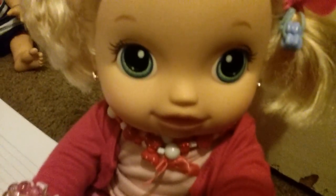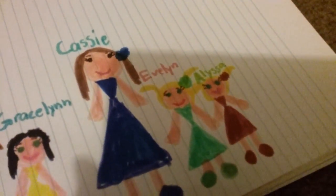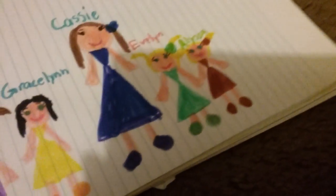And so I drew my twin cousin Evelyn. Here's Evelyn and her name. She has a mint little flower, a mint dress, and mint shoes. And I drew Alyssa. So here's Alyssa. She has her reddish-pinkish flower, and her reddish-pinkish dress and her reddish-pinkish shoes. And there's her name, Alyssa.